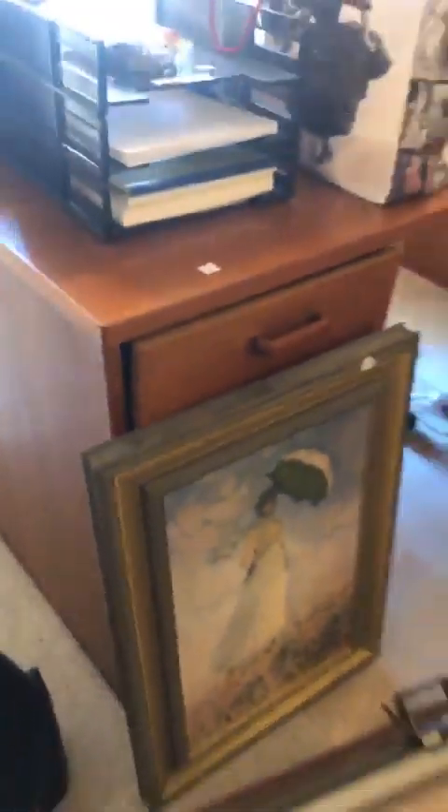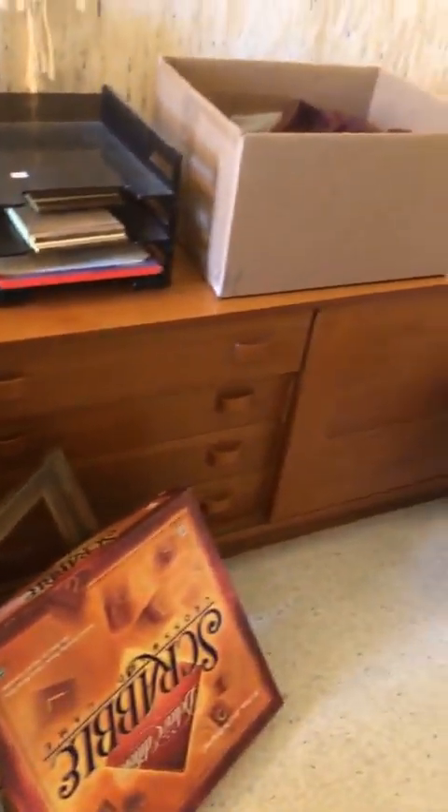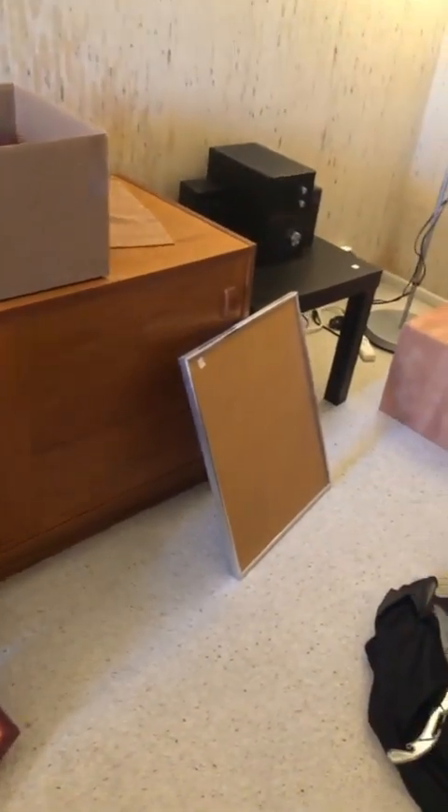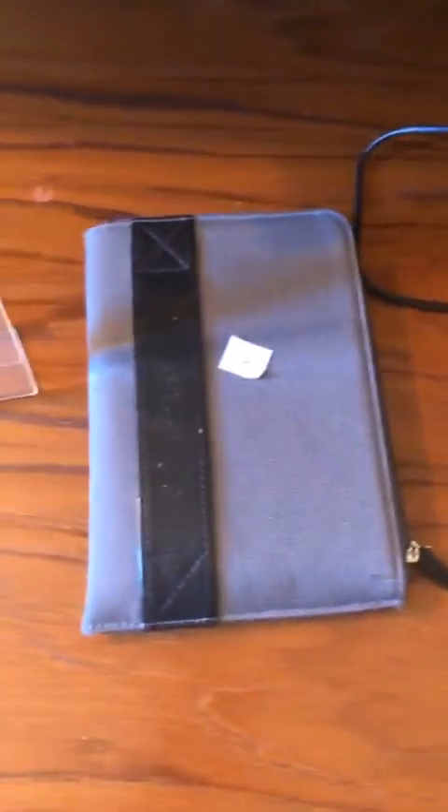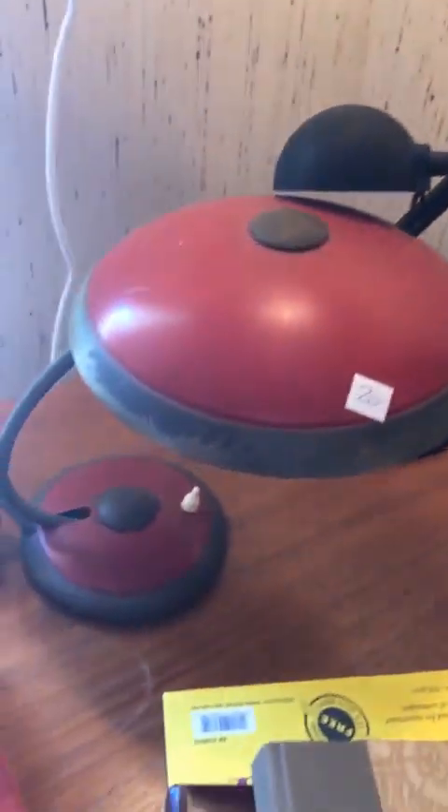We have this sort of 80s style Danish modern stuff here, and a little dresser beside it. If you're into macramé with lights, we've got that. A Kindle, some lamps — that's a fun lamp, it's only $20 because there are some issues with the finish. And a hanging light.